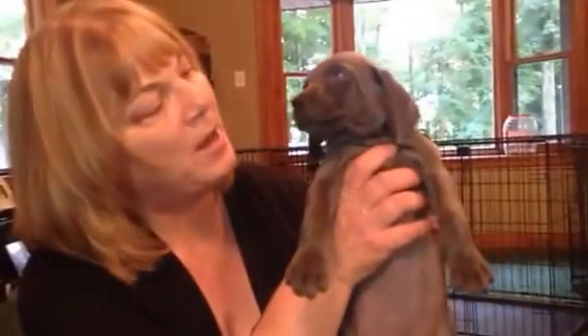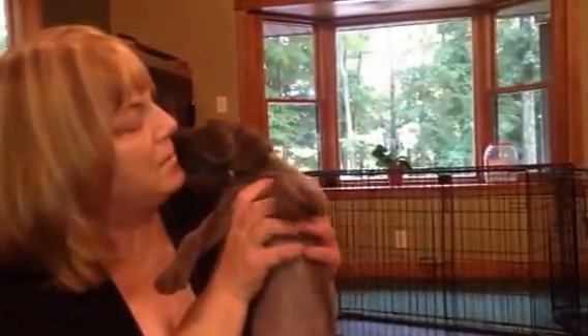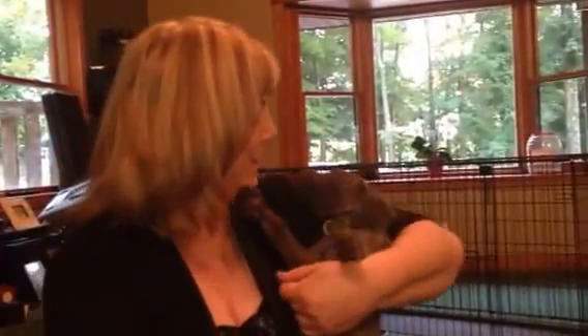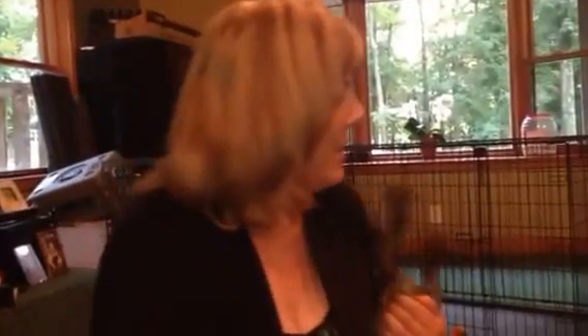And here we have Lime Green. She has a nice, blocked head. She's a beautiful, beautiful puppy with nice blue eyes. She's a big girl — she's gorgeous. She's a big girl, very sweet, and so playful. And that is Lime Green.